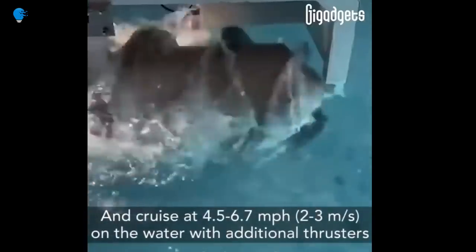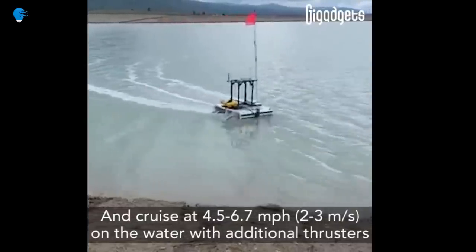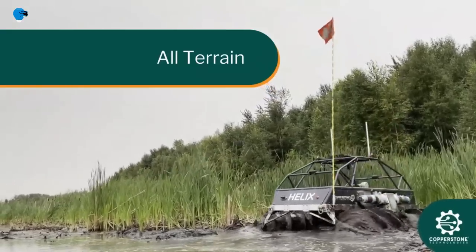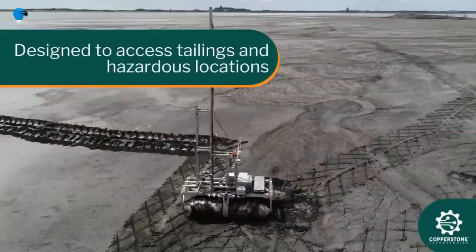At low speeds, the vehicle can crawl through soft mud deposits or act as a wheel on hard ground. Helix has many advantages over other modes of propulsion and is perfectly suited to the variety of terrain and seasonal conditions encountered on tailings.